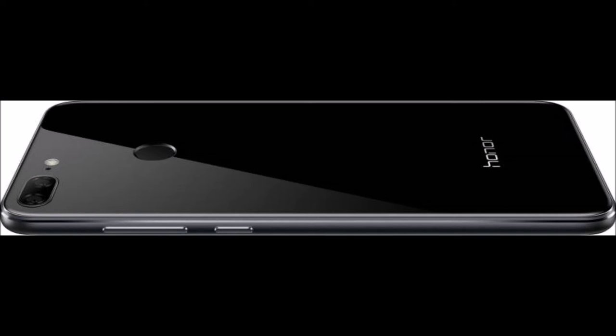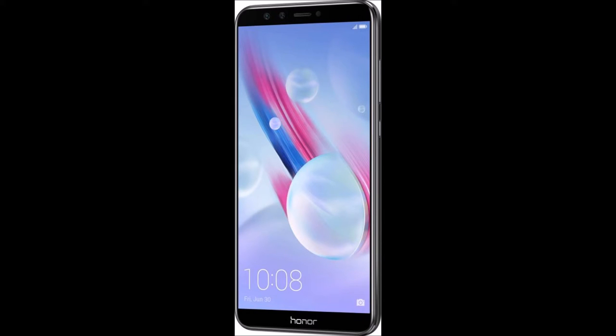EMUI 8.0. Thanks to EMUI 8.0, which is equipped with the latest AI technology including F2FS flash-friendly file system, this smartphone offers a smarter and faster experience. Powerful Performance. Powered by a 2.36 GHz Kirin 659 octa-core processor and 4GB of RAM, this smartphone lets you use multiple apps at once and play graphics-rich games without lag.